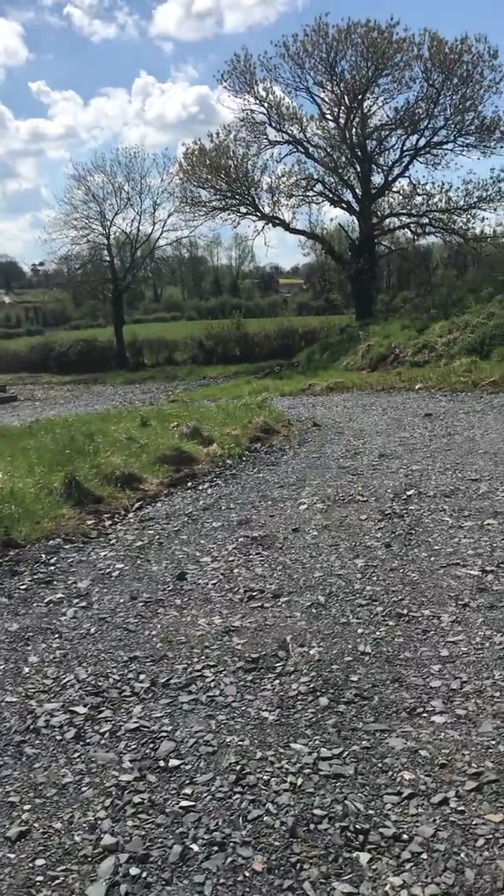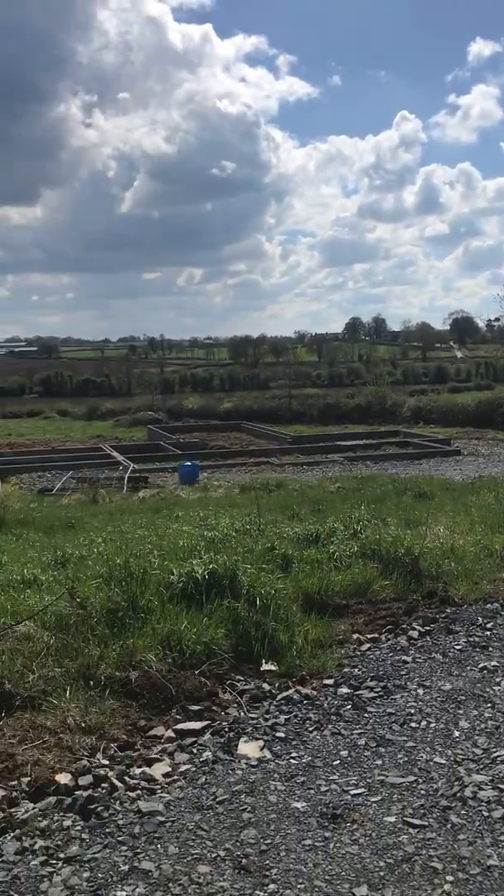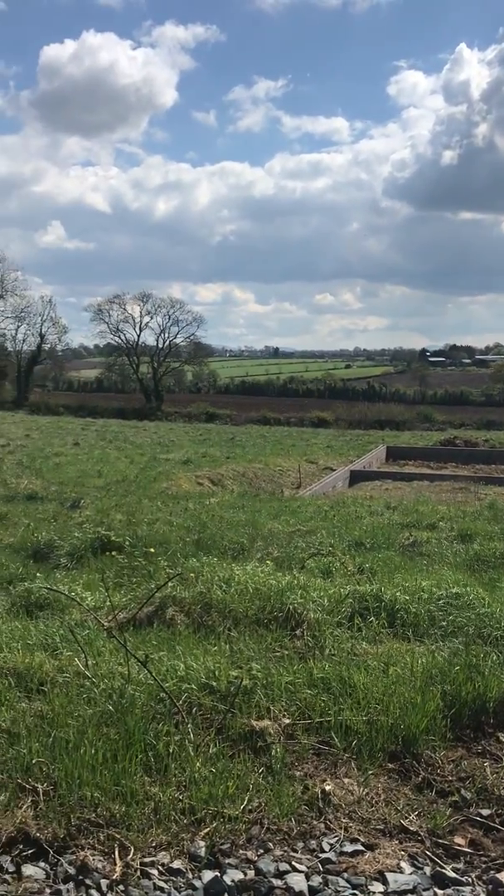Where we are here it's elevated, and as you can see you have views down over the back of Moira and over towards the park.